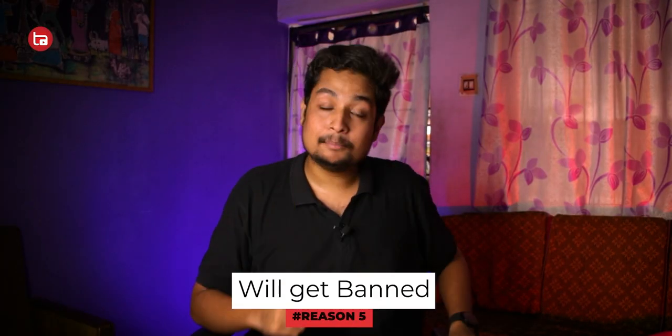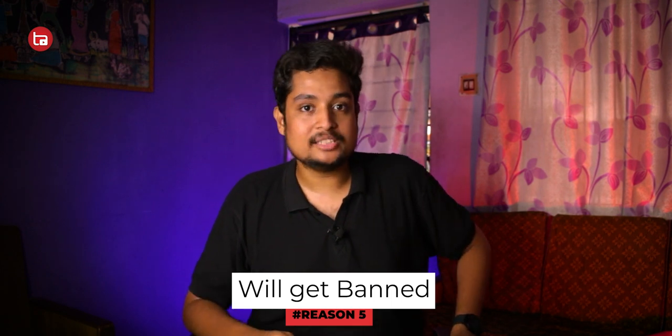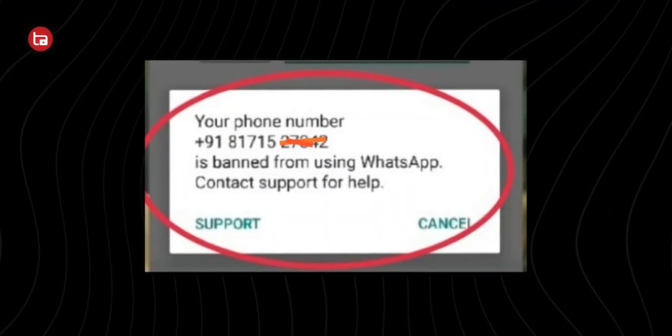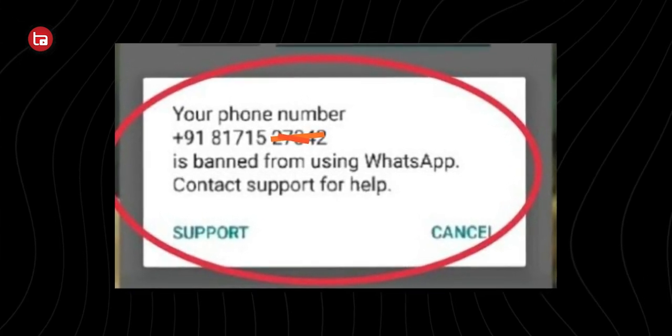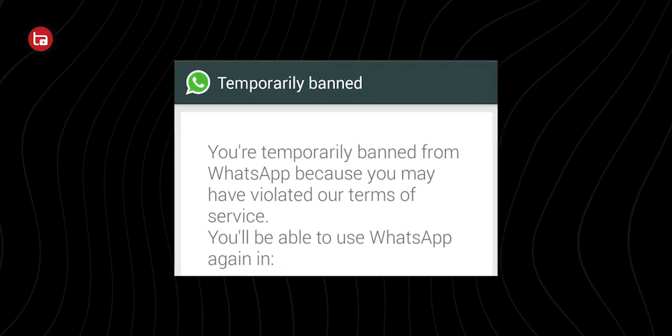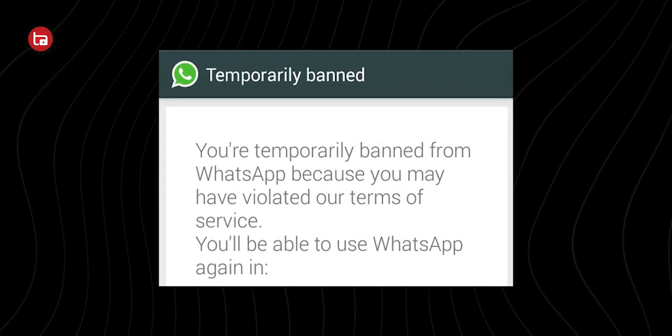The last and final threat: your number will be banned if you use a modded version of WhatsApp. I've seen my friend's number being blocked by WhatsApp permanently just because he used a modded version. Despite me continuously telling him not to use it, he started using it and ended up getting his number banned permanently — unable to use WhatsApp on that number ever again. His chats, his media, everything was gone in just a single click. These are points that prove you shouldn't use any modded version of WhatsApp.